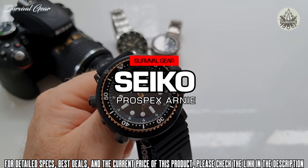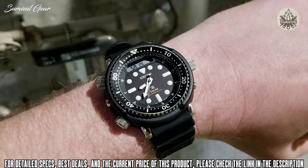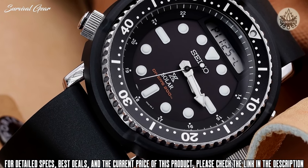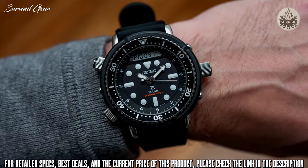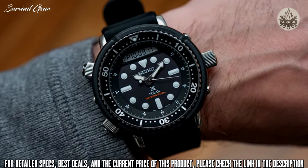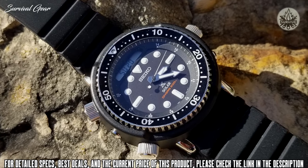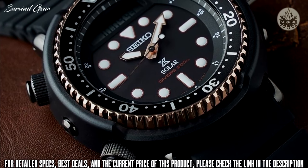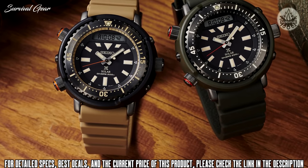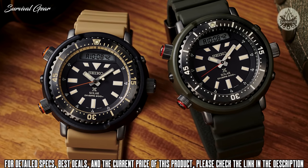Seiko Prospex Arnie Tactical Watch. The Arnie's name was inspired by the watch worn by Arnold Schwarzenegger in a number of movies — the Seiko 1982 Hybrid Diver's Watch. Now, with modern-day technology, this watch features solar charging and has become even more durable. This digital-analog hybrid comes in with a 47.8mm stainless steel case coated with a matte black finish, adding significant presence to your wrist. The black dial has oversized markers treated with Lumibrite for low-light visibility. The display can show a different time zone, date, battery levels, and operate alarms and stopwatch functions. A one-way rotating bezel helps you keep track of time elapsed while diving, and a screw-down crown enhances its water resistance to 200 meters. Its solar-powered functionality lets it last for six months with only one charge.